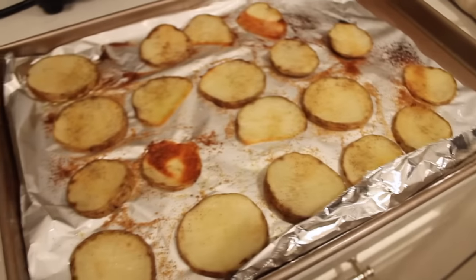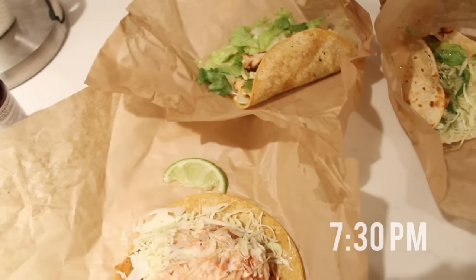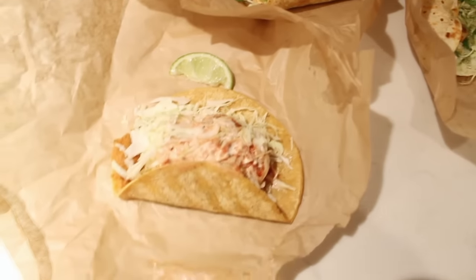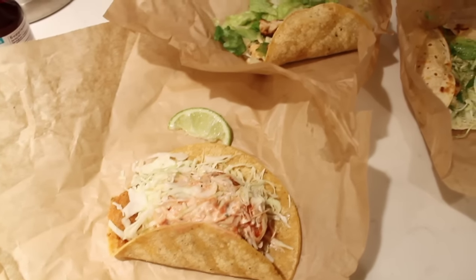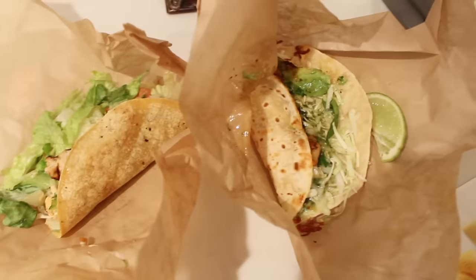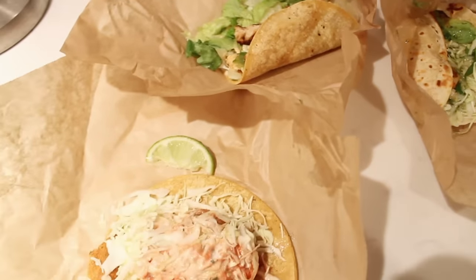Here are the potatoes all done. They look so delicious. I like them just to be a little bit brown — the sweet potatoes took a little bit longer. Okay, it's 7:30 — ignore the crying babies in the background. Sushi was packed, so Andrew picked up some Rubio's. I got one fish taco, one chicken taco, and a shrimp taco — gotta feed my starving body.